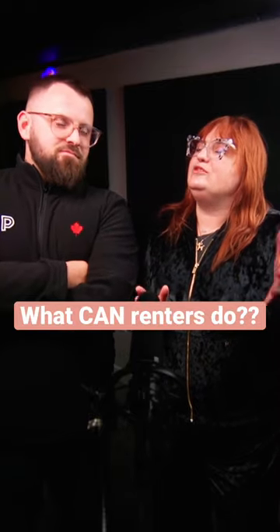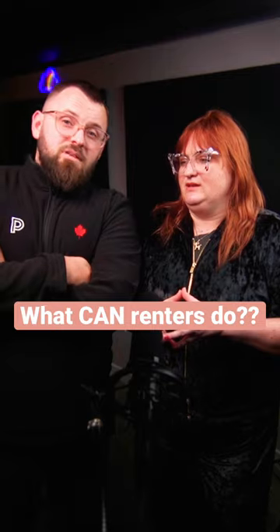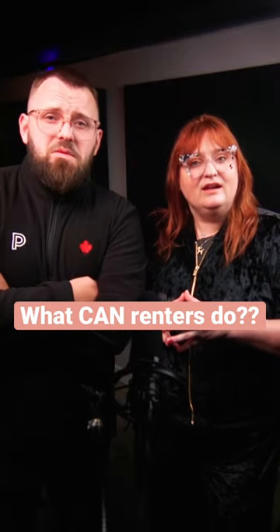Hey James, sometimes renters feel hesitant to make a big change in their space because they're like, well, I just painted, I'm going to have to repaint it anyway. What's something quick and inexpensive they can do to change up their space? Maybe a fun throw blanket, change up the pillowcases on your couch, a nice plant.